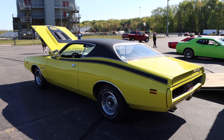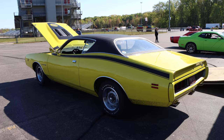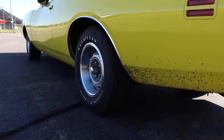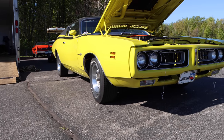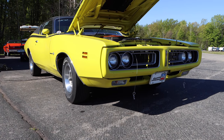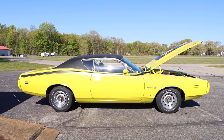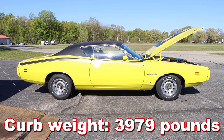I don't know what rear gears this car is housing, so if the owner's out there, leave a comment. From the factory, 3.23 was stock with 3.55 optional, and if you got the Super Track package you could get a set of 4.10 gears. The curb weight of the 1971 Dodge Charger Super Bee is slightly lighter than that 67 Impala — we're talking about a curb weight of 3,979 pounds.